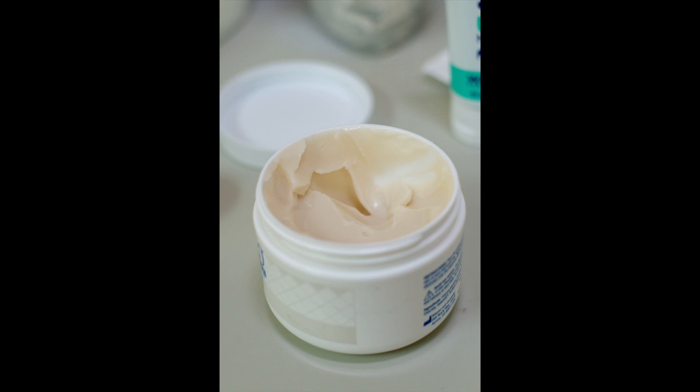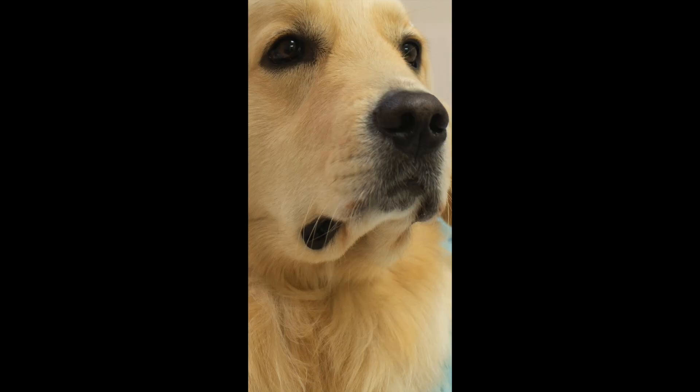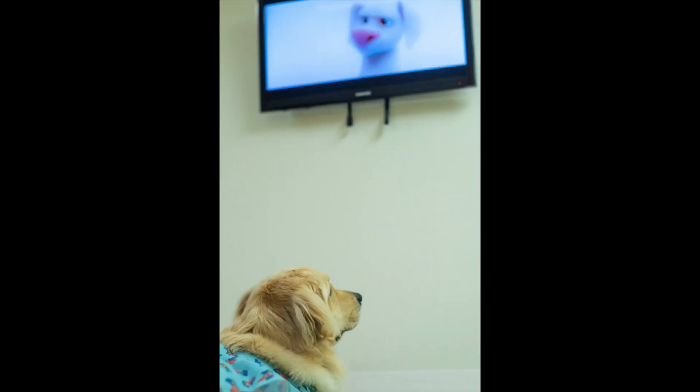Amanda explained that she was going to attach the electrodes to Barney's head with a special paste and some tape. Barney wondered if his fur would get in the way, but Amanda said it wouldn't. Barney was feeling a little nervous, so Amanda said he could watch his favorite movie while she was putting the electrodes on. Barney wagged his tail and felt better.